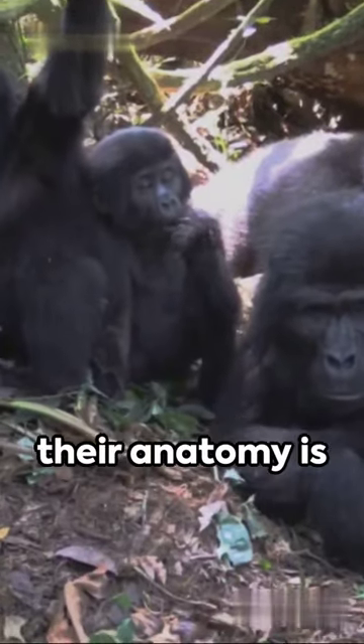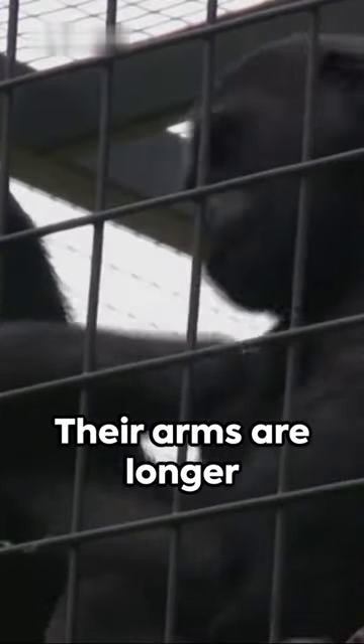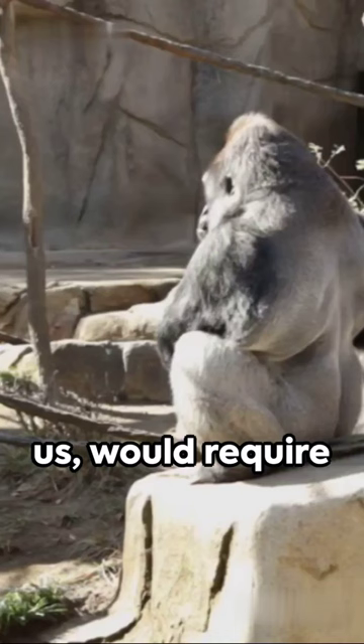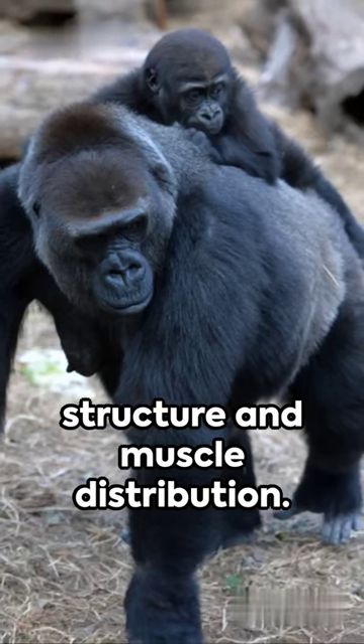Why not upright? Well, their anatomy is designed for strength and climbing, not upright walking. Their arms are longer than their legs, facilitating swinging from tree to tree and maintaining balance on the ground. Walking upright, like us, would require significant changes in their skeletal structure and muscle distribution.